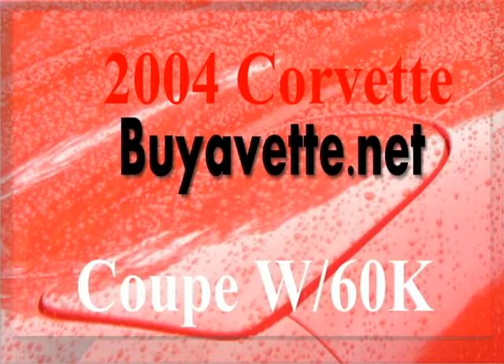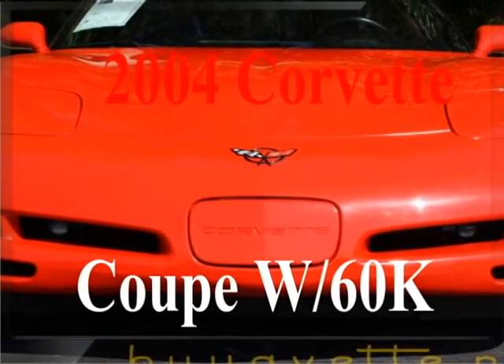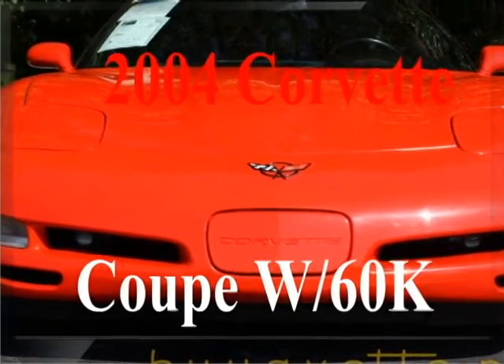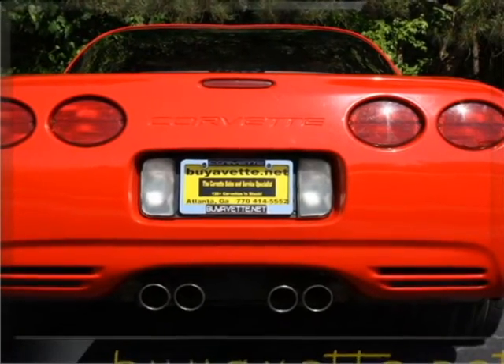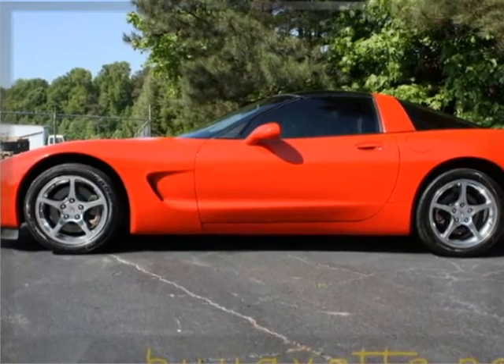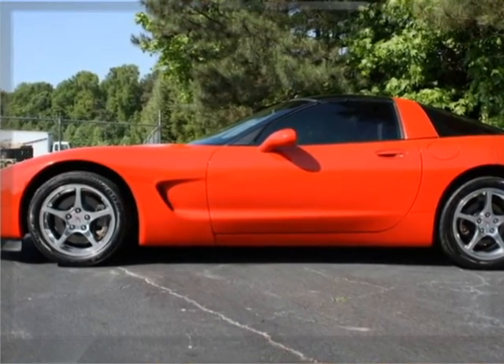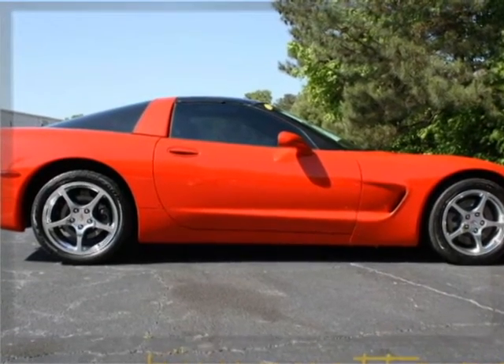Hello, this is Jan at Bayavet with his 2004 Corvette 1SB. It is torch red with black interior and glass top. It has a 360 horsepower LS1, six-speed manual transmission, and positive rear end. It has the $1,200 1SB Preferred Equipment Group, Head-Up Display and Memory Package, and more.